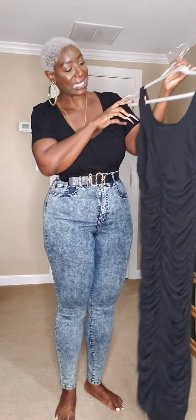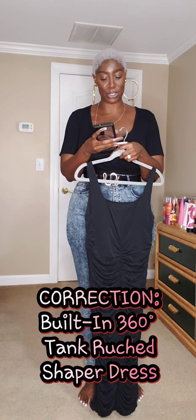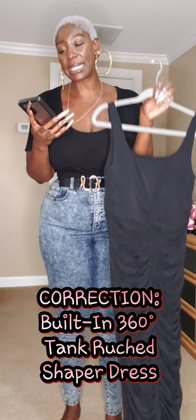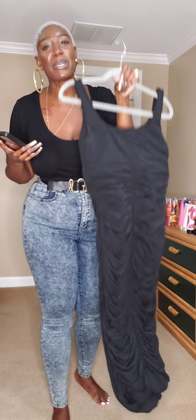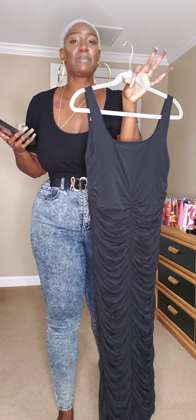Keep sending me what you're sending me because I love your stuff. So this recent item they sent me is the built-in 360 degree tank ruched shaper dress. Emphasis on the word shaper — the shaping is built in. You don't have to first put on your shaper, then put on your dress, honey, because it is built in. It's 360 degrees all the way around. It's got you covered.